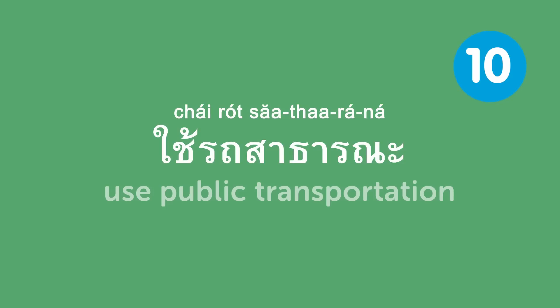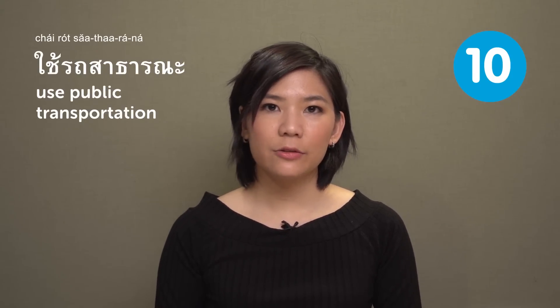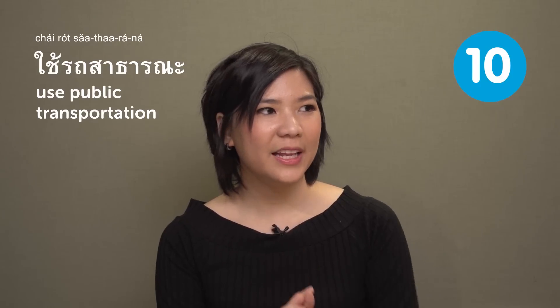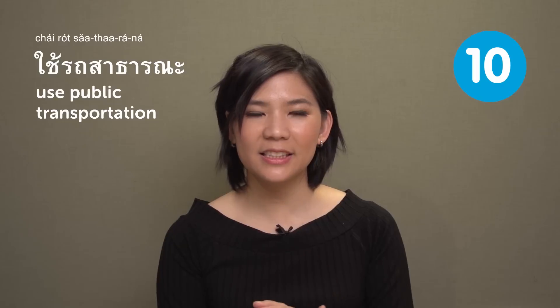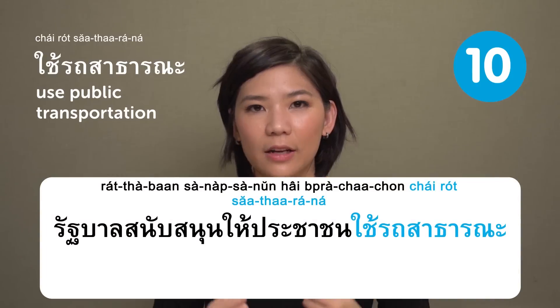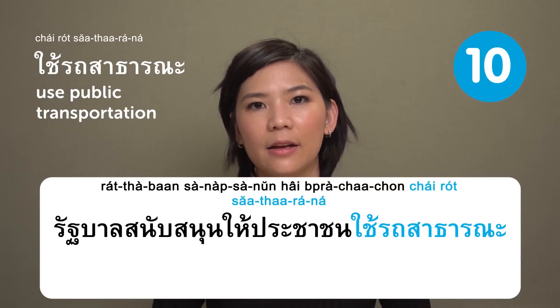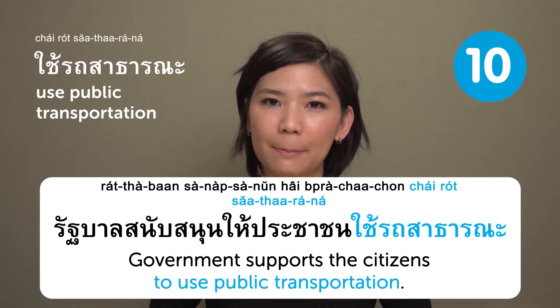ใช้รถสาธารณะ — use public transportation. In Thailand, we have many forms of public transportation, such as bus, train, and taxi. For example: รัฐบาลสนับสนุนให้ประชาชนใช้รถสาธารณะ — 'The government supports citizens to use public transportation.'